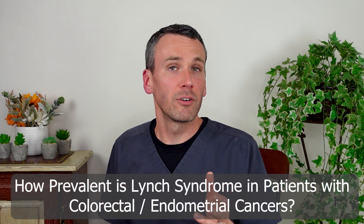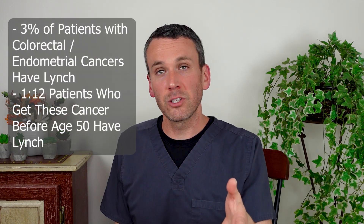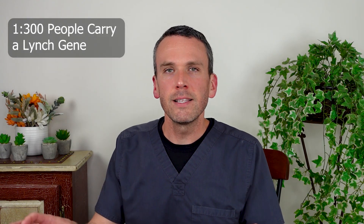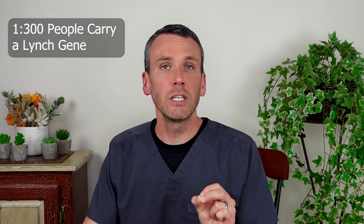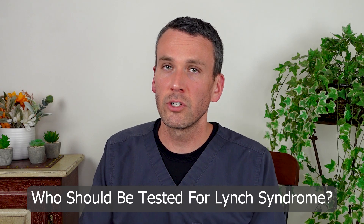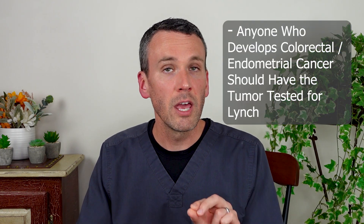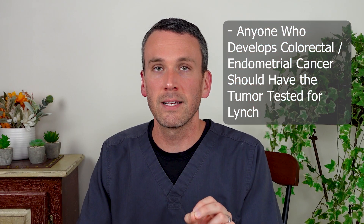Lynch syndrome accounts for nearly 3% of colorectal and endometrial cancers. And if people develop these cancers before the age of 50, nearly 1 in 12 of them have Lynch syndrome. It's estimated that about 1 in 300 people carry a Lynch gene, which means that even a small city should have a couple hundred people with this syndrome — and that's still fairly rare. So who should actually be tested for Lynch syndrome? To start with, anyone who develops a colorectal or endometrial cancer should have that tumor tested for the fingerprint that suggests Lynch syndrome.